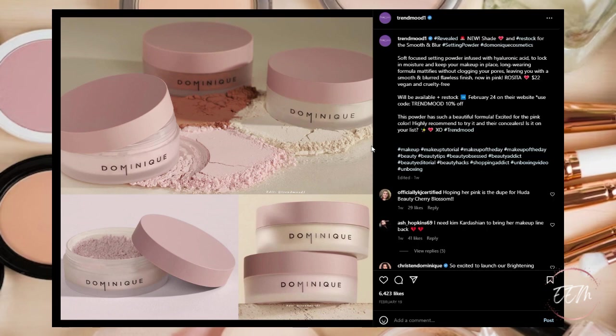Next, Dominique Cosmetics is coming out with a smooth and blur setting powder — a new shade and restock. It's a soft-focus setting powder infused with hyaluronic acid to lock in moisture and keep makeup in place. Long-wearing formula, mattifies without clogging pores, leaving a smooth blurred flawless finish, now in pink rosita for $22, vegan and cruelty free, available for restock starting February 24th. I haven't tried much from Dominique Cosmetics but I'm kind of interested in trying a setting powder, so this is a question mark for my wish list.